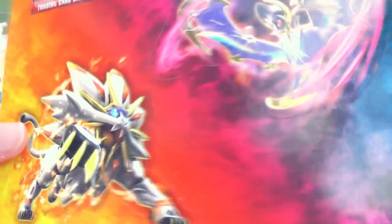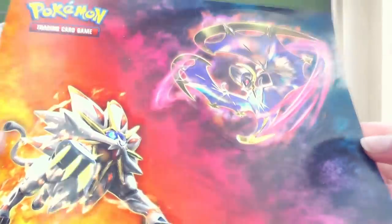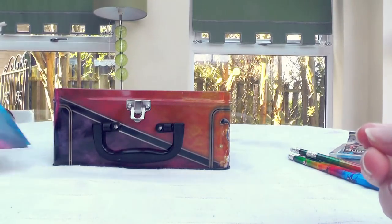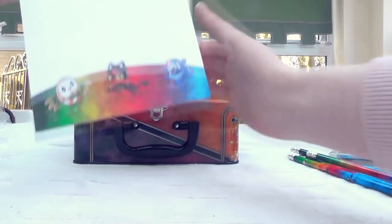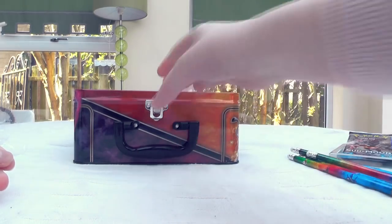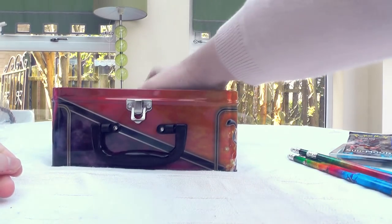There's a really cool sheet of Solgaleo and Lunala — I just butchered Solgaleo's name! Also got a really cool notepad. I still haven't even gotten through my old one, so that's something.